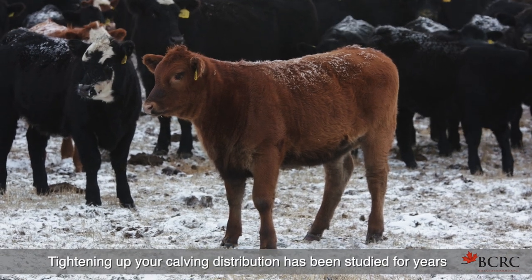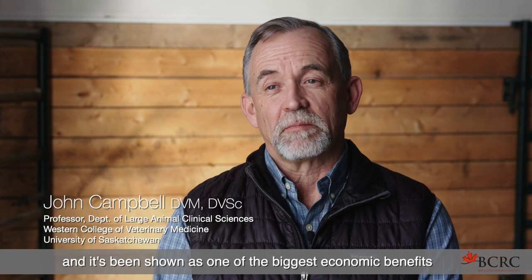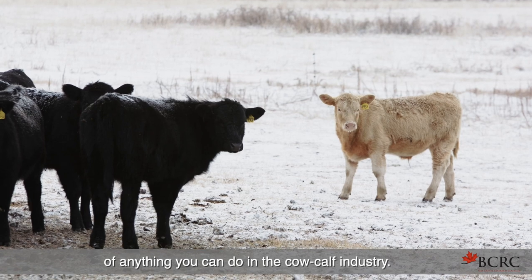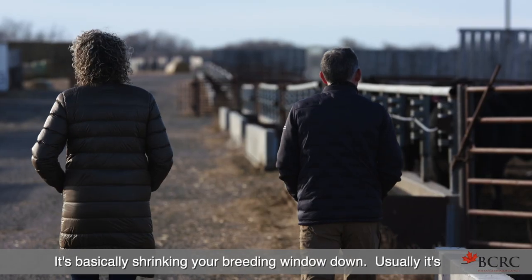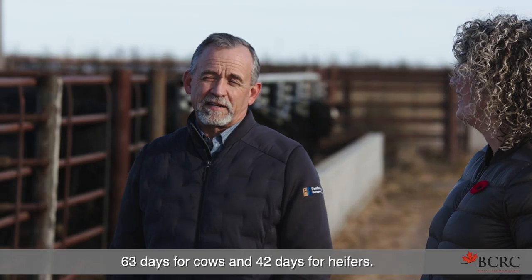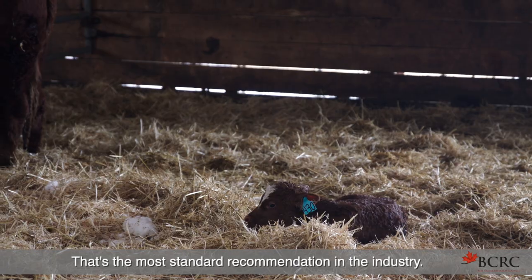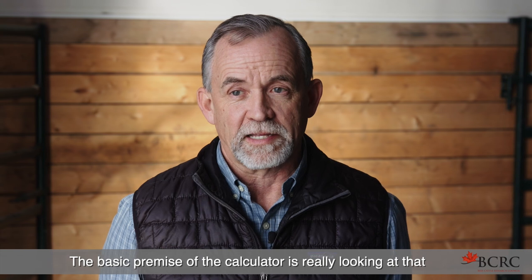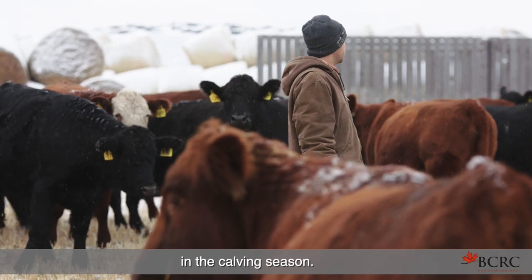Tightening up your calving distribution has been studied for years and has been shown as one of the biggest economic benefits of anything you can do in the cow-calf industry. It's basically shrinking your breeding window down — usually 63 days for cows and 42 days for heifers. That's the most standard recommendation in the industry. The basic premise of the calculator is really looking at that short-term economic gain of having calves born earlier in the calving season.